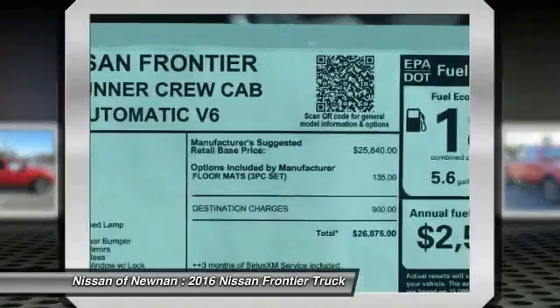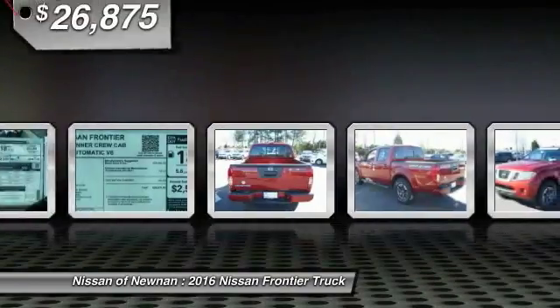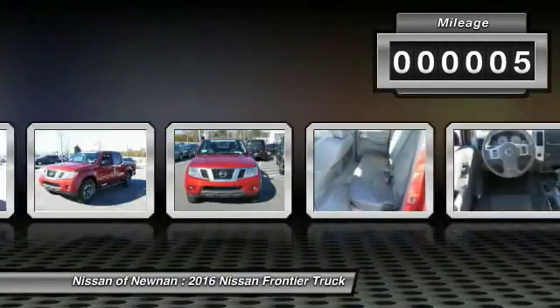The Frontier's interior comforts include cab versatility, under-seat storage, and seating for five, and is priced below $30,000. This vehicle has less than 100 miles. Here are some of this vehicle's great options.